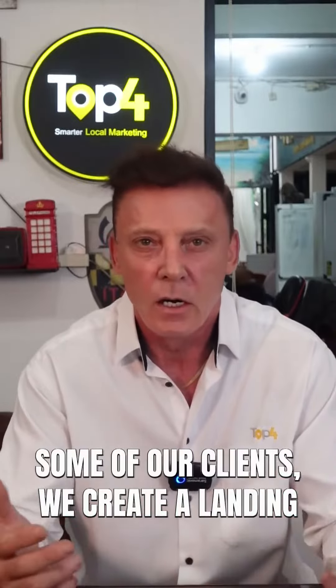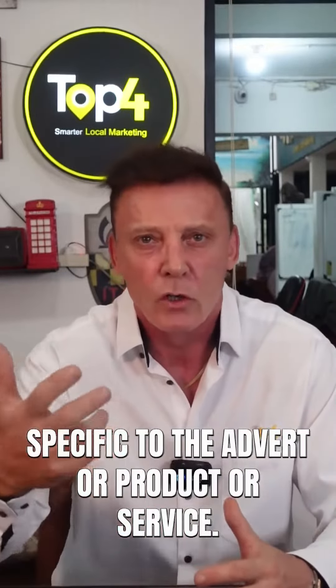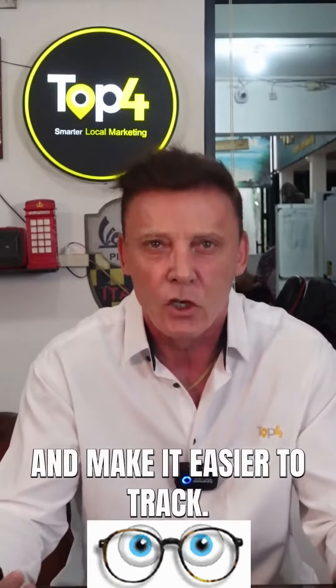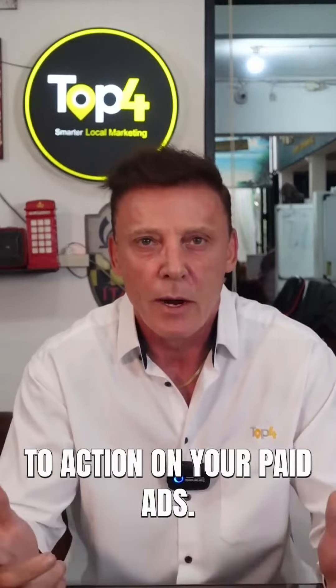Third, create a landing page. Some of our clients have created landing pages and they're getting great results from their Google Ads because the landing page is specific to that advert, product, or service. Landing pages help drive conversions and make it easier to track. Don't forget to add a call to action on your paid ads.